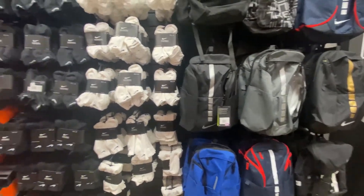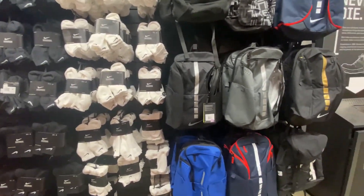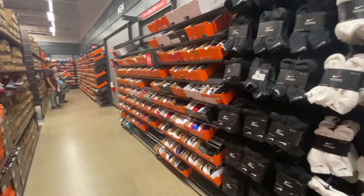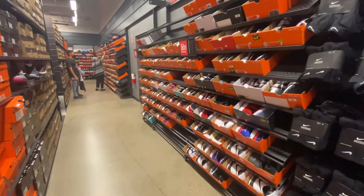Quick look at the hash wall — they've put part of the hash wall with backpacks and socks, and we're starting with the bigger sizes. Let's go see what they have.